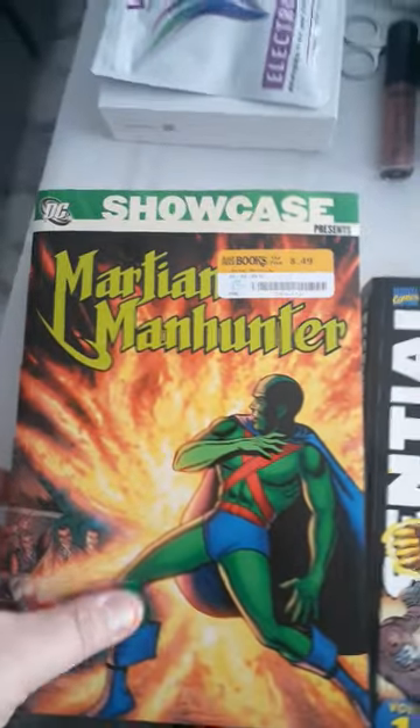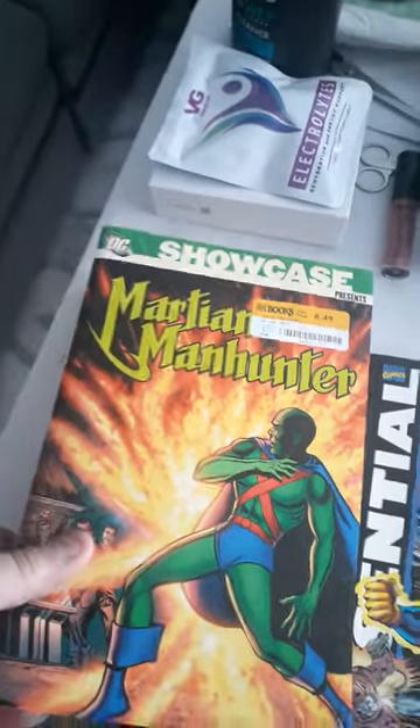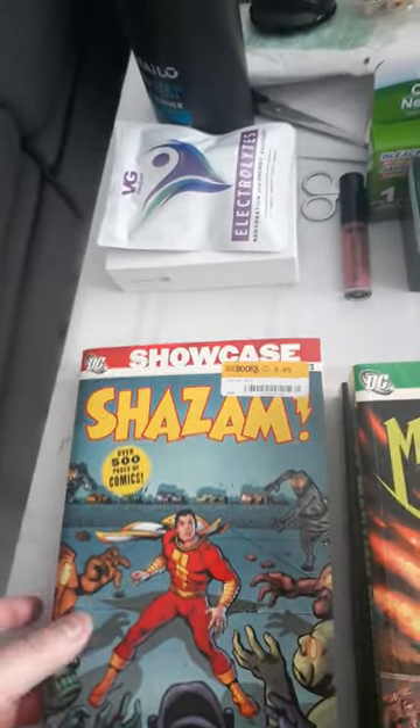$8.49, this is also in good shape — Showcase, which is reprints of all the Martian Manhunters. That was really good priced, and then here's another $8.49, Shazam, 500 pages of comics. Can't go wrong with those kind of deals.